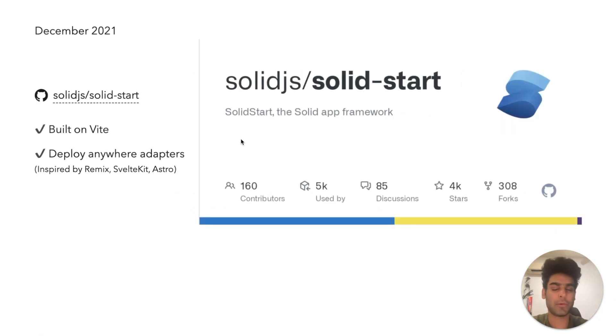It led me to actually discovering Solid and Solid Start. I wanted to build fast games and Solid helped me do that. Then I needed a server again, and that's when I found Solid Start. It was built on VEAT, which I loved. But it also introduced me to this new idea, inspired by Remix, SvelteKit, and Astro — the idea that you wrote your app once and it could deploy to any of the tens of providers available in the market. You would not need to change your code, not need to do anything special, just a different flag. You could deploy your app anywhere and actually change your deployments as your needs change.